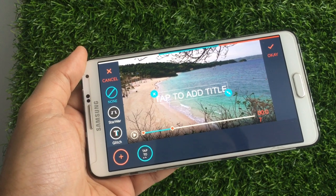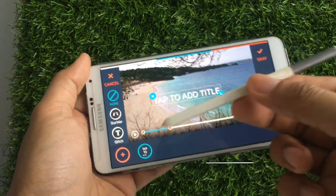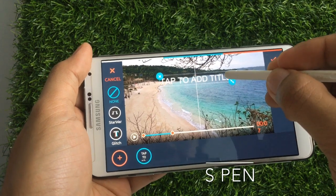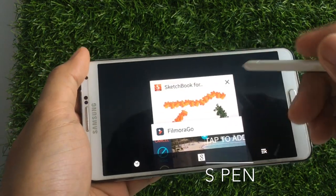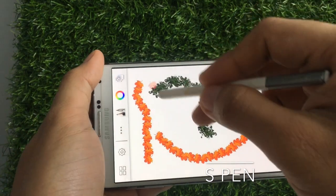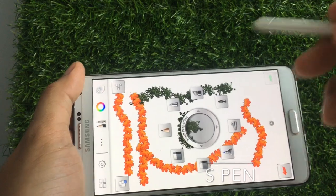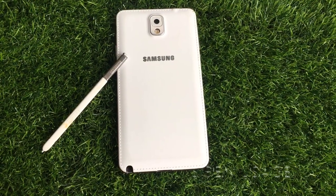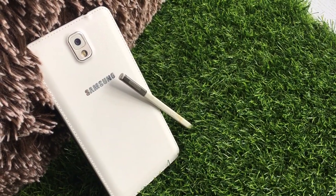One of the key features of any Note device is the stylus, and it has been very useful to me — especially when I'm editing my vlogs, doing drawings, sketches, or artwork for my thumbnails and Instagram posts. Honestly, it's not for everyday use since there are times when you don't actually need it, but I prefer having it than not having it at all.